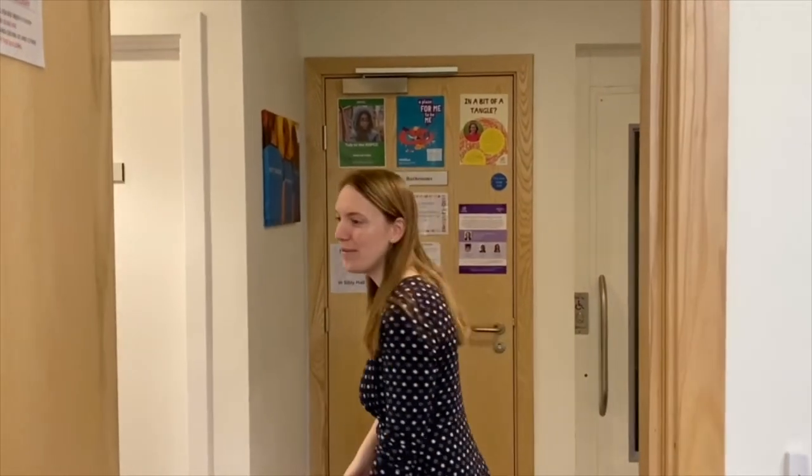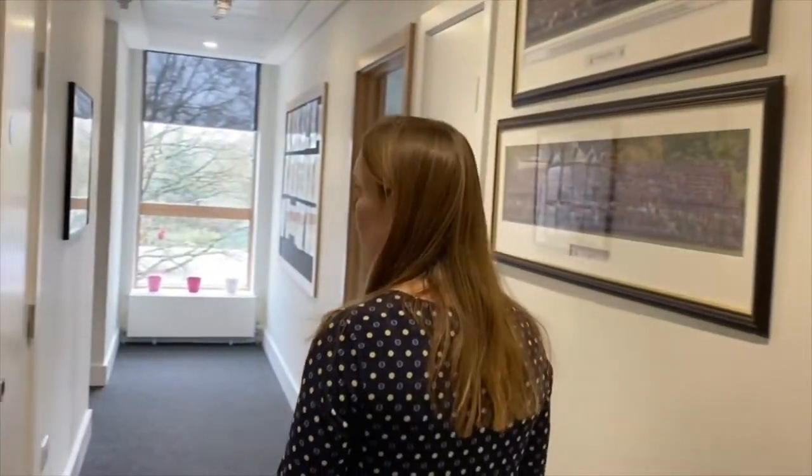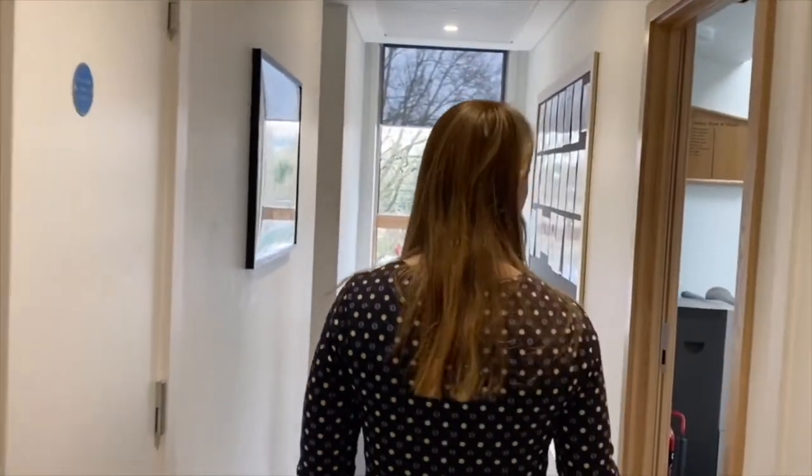Welcome to Ivy Grove. Ivy Grove is a girls house for boarders, flexi-boarders and daygirls.